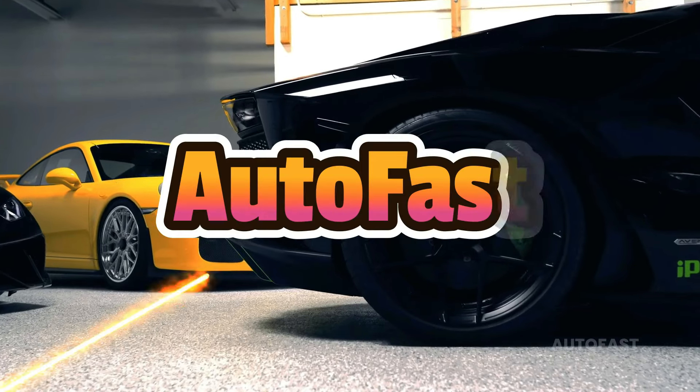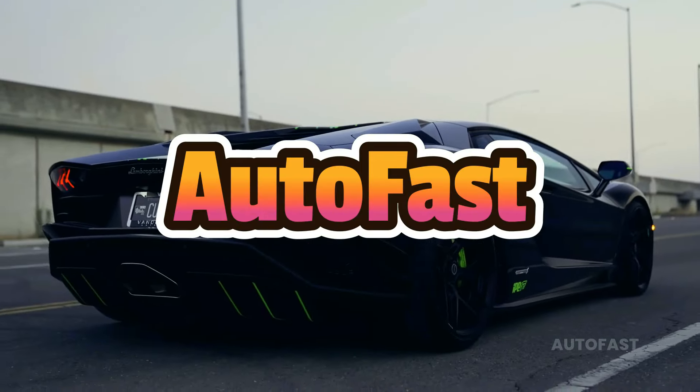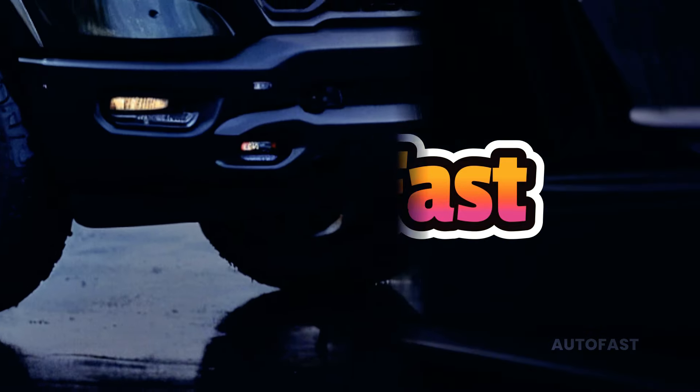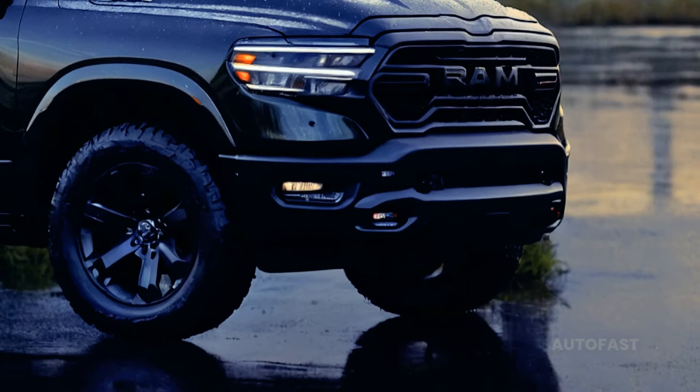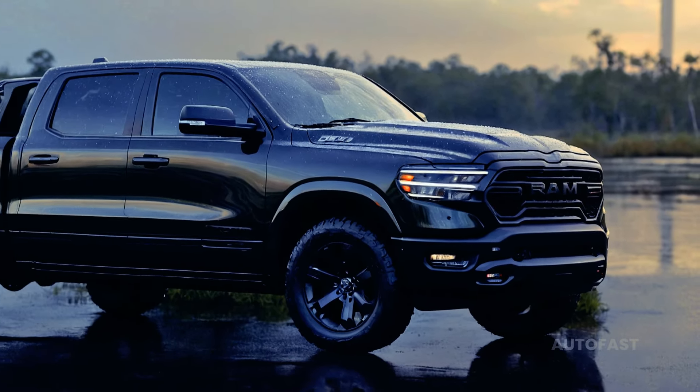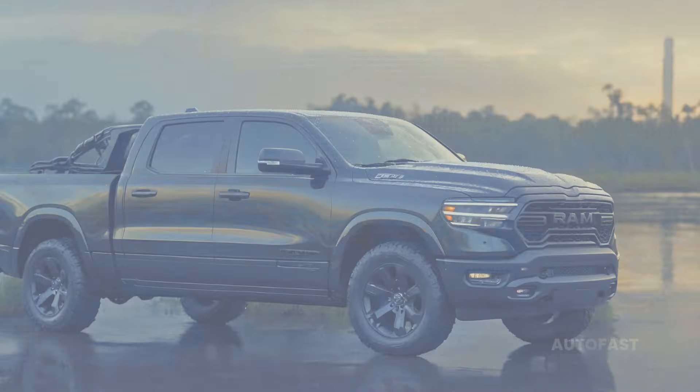Welcome back to the channel. This channel shares information about the latest cars. For the year 2025, Ram revamps its full-size vehicle and adds some new features. There is now a 420 or 540 horsepower twin-turbocharged inline-six engine available, replacing the Hemi V8.